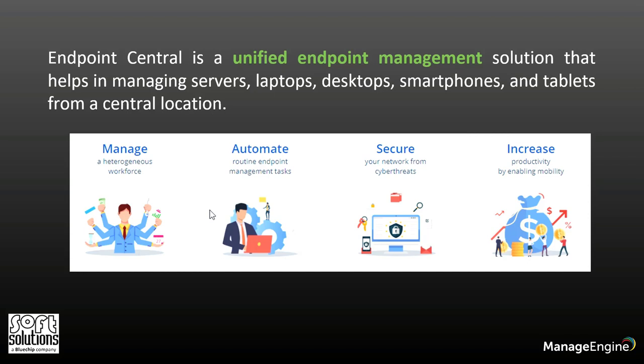This covers endpoints like desktops, smartphones, tablets, servers, point-of-sale devices, thin clients, IoTs, wearables, kiosks, and other network components from a central location.